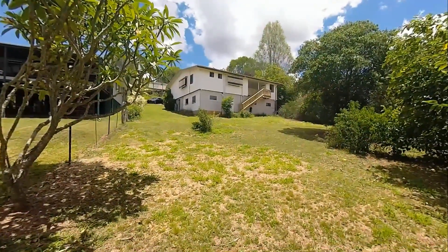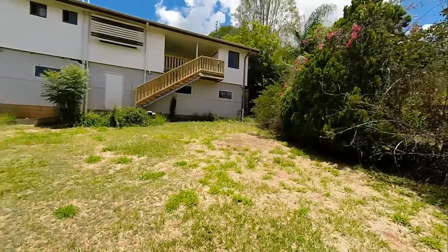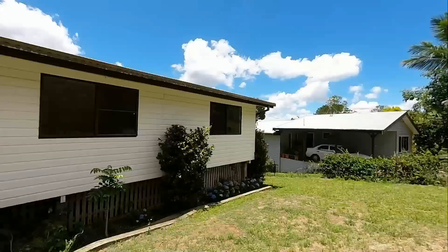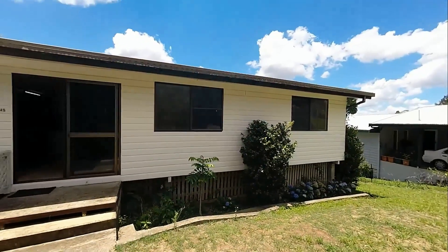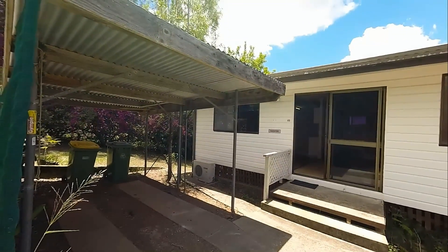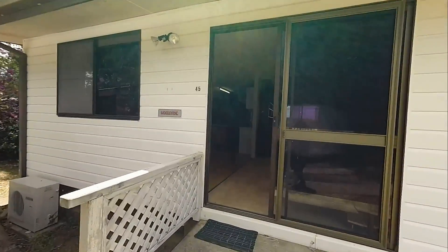The exterior of the home has been rejuvenated with a weatherboard-look, no-maintenance cladding. Inside, the whole house has received a fresh coat of paint, while the floors and windows are a blank canvas for you to add your touch.